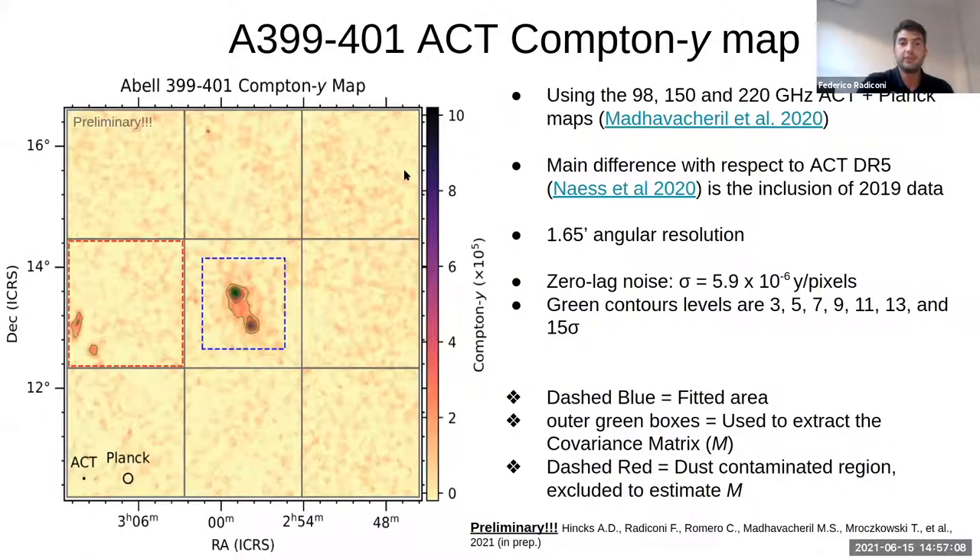This is the map produced with the Atacama Cosmology Telescope. It is based on the fifth data release by ACT, but we added to this map also the 2019 data that are not included in the fifth data release, following the method explained in the corresponding paper. This map has an angular resolution of 0.65 arcminutes. In the center you can see the two galaxy clusters, 401 and 309, with green contour levels at 3, 5, 7 sigma. There is also some signal between the two clusters at a level between three and five sigma.